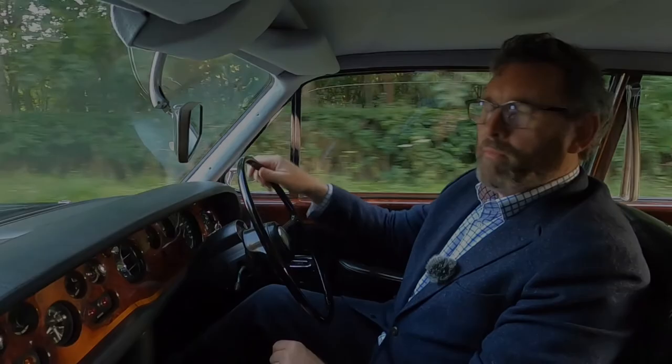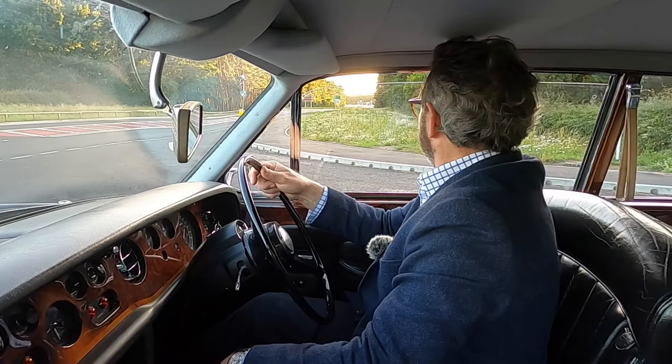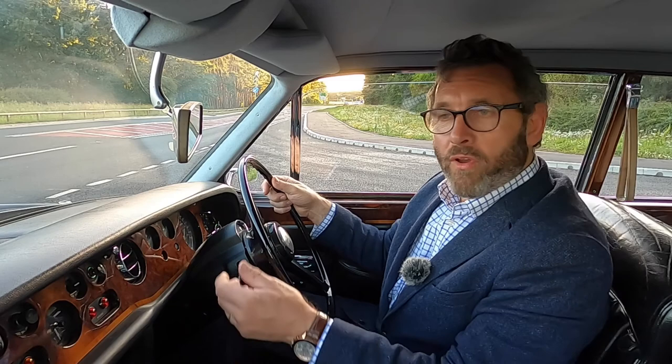Today's been a pretty appalling day weather-wise, but as the day draws to a close, I'm off out for an evening drive at 8:30pm to make a short video of this 1969 Rolls-Royce Silver Shadow Mulliner Park Ward Coupe.